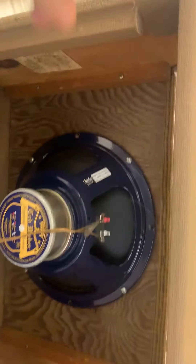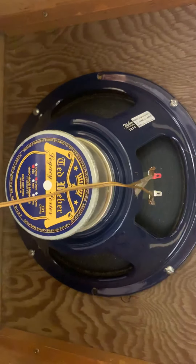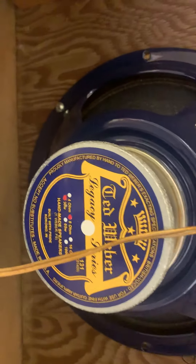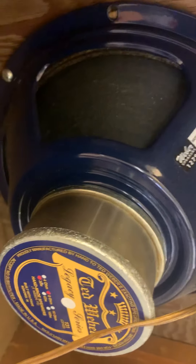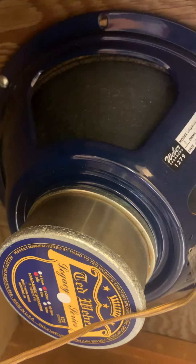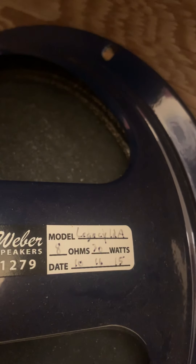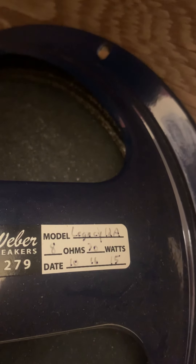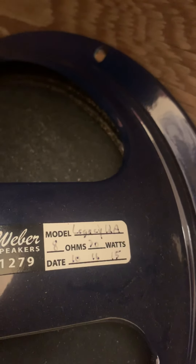On the cabinet, the top panel is missing. Obviously the speaker has been changed. This is one of the most awesome speakers Mr. Ted Weber ever made — it was the last design he worked on. It is an alnico speaker, about a $230 speaker. There's the speaker details — 20-30 watts. The build date was 2015.